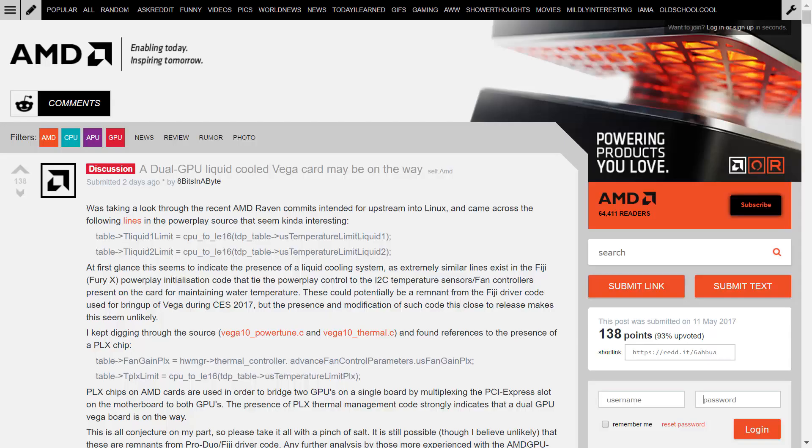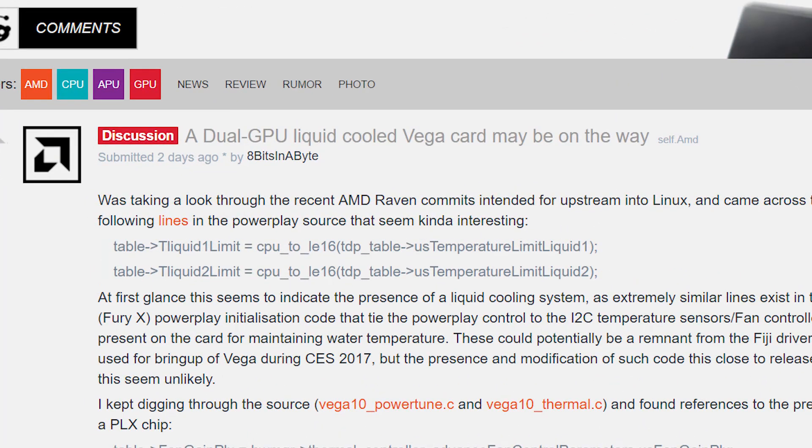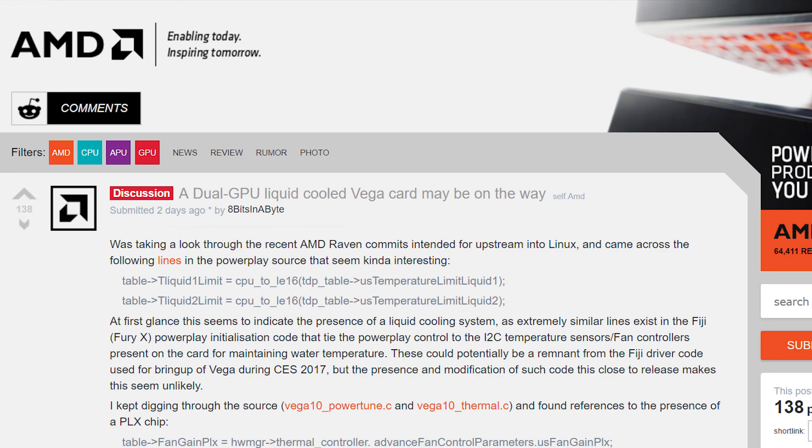Welcome back to Gamer Meld. A Reddit user who goes by 8 Bits in a Byte — and might I add, awesome name — found a few really interesting lines of code in an AMD Linux driver update.